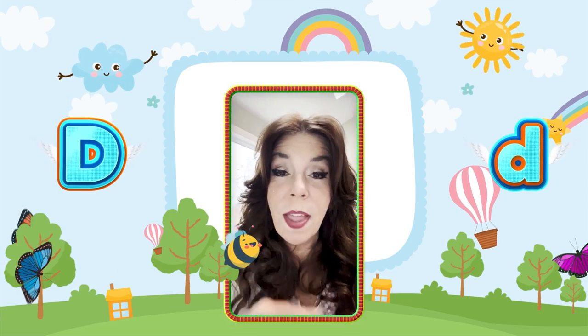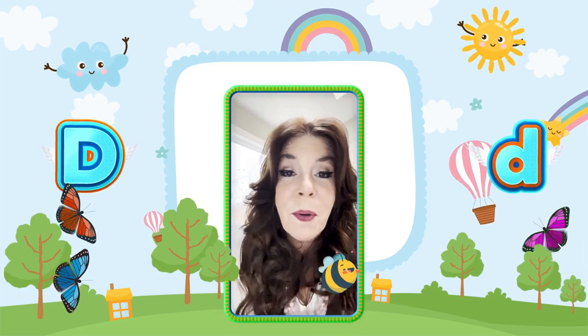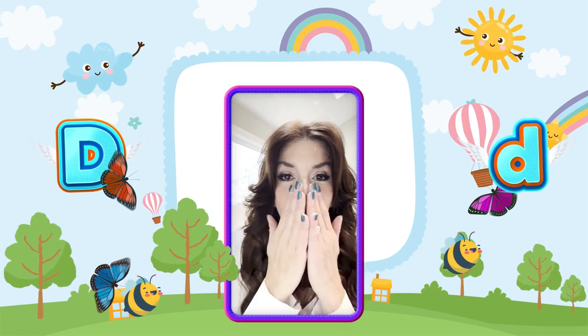Hey kids, if you liked my video, can you subscribe below and watch for my next video? Should be out in a couple days. I love you all. Be good. Mwah!